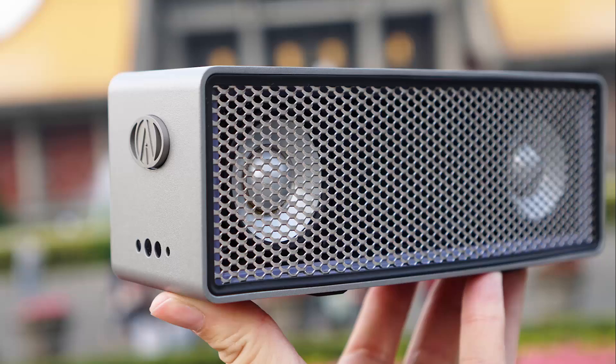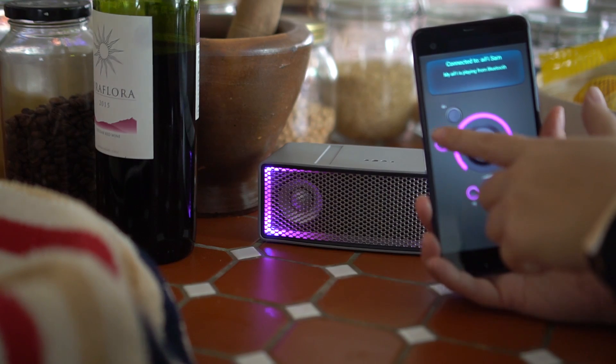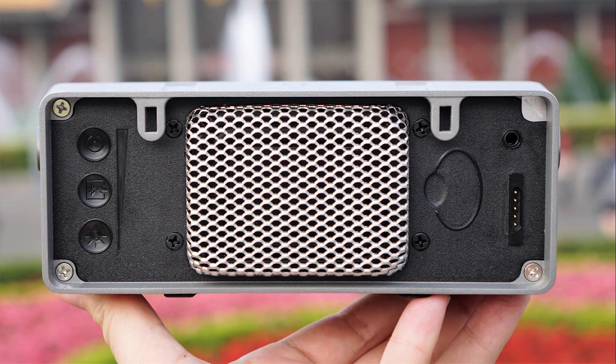We love the build quality — all metal and very rugged. It's beautiful with a modern retro feel. It's easy to pair with your phone by Bluetooth, or you can plug it in with digital audio capabilities.